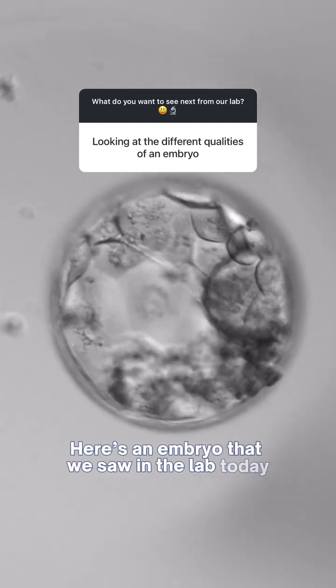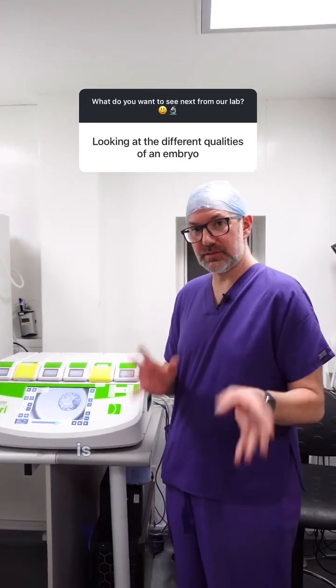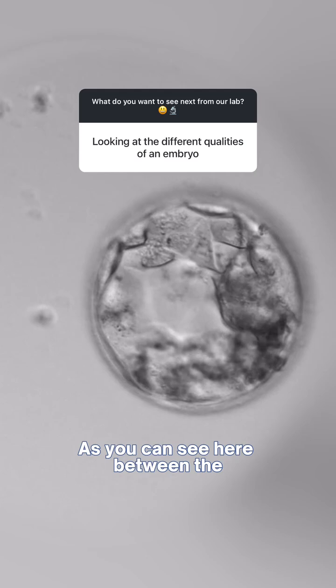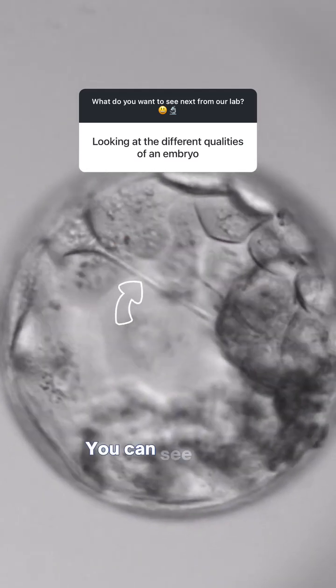Here's an embryo that we saw in the lab today and we saw something very interesting. What we've got here is what some people call filopodia. As you can see here, between the inner cell mass and the trophectoderm, you can see these little strings.